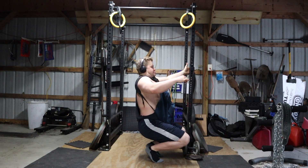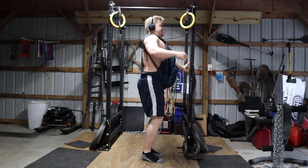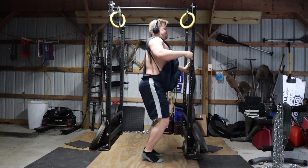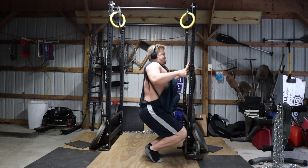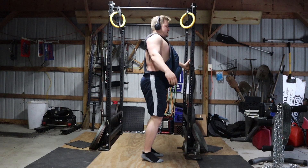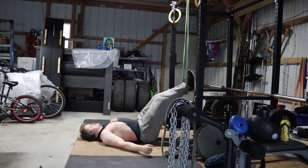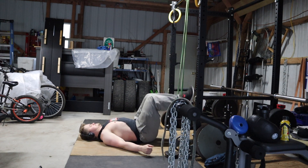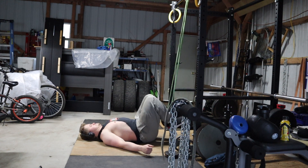I took a page out of Alpha Destiny's book and decided to do some weighted sissy squats. This is my first time trying them since my leg extension/leg curl machine is broken — the weld on the weight peg snapped and the plates fell off. I'll save up for a new one eventually, but in the meantime I'll be doing sissy squats and banded leg curls. On these sissy squats you have to control both the eccentric and concentric — if you try to explode up, other muscles kick in. You really want to focus on the lower quad.